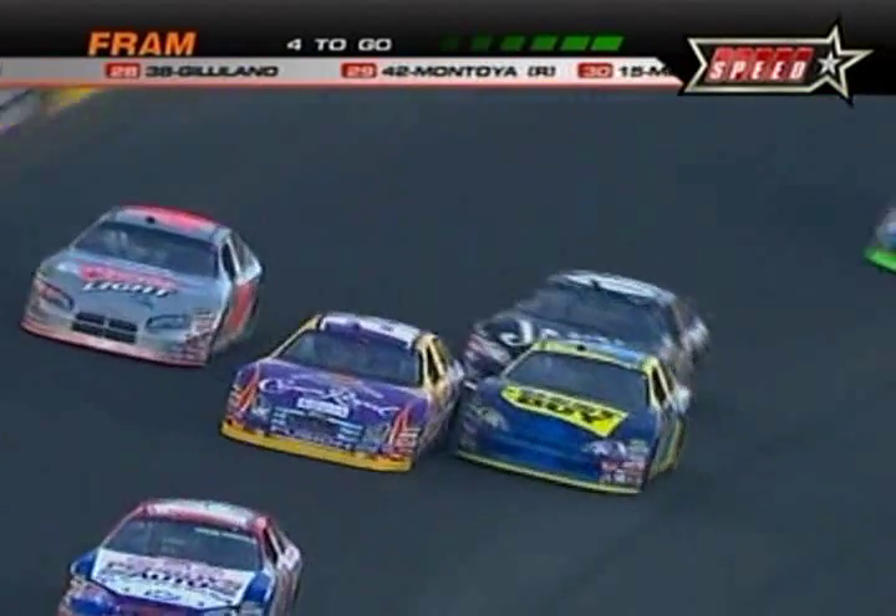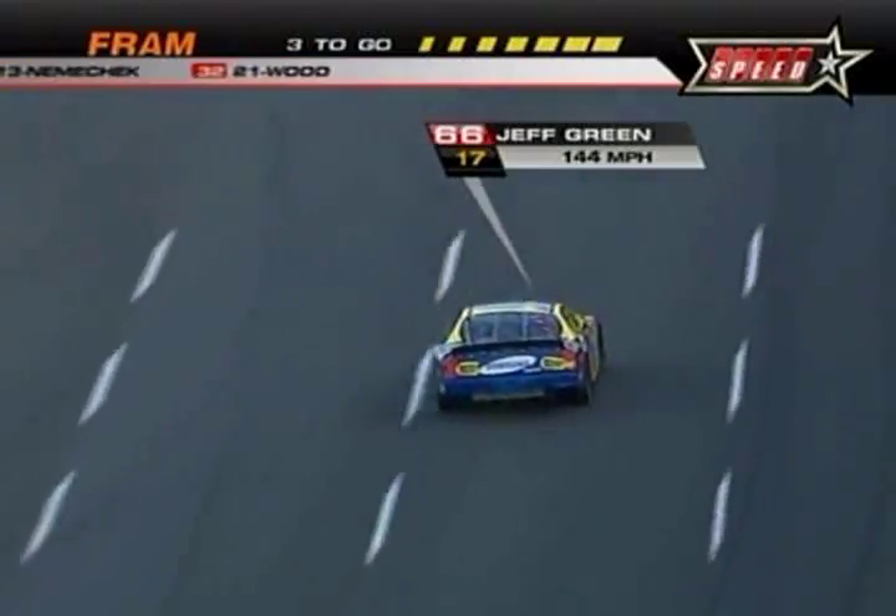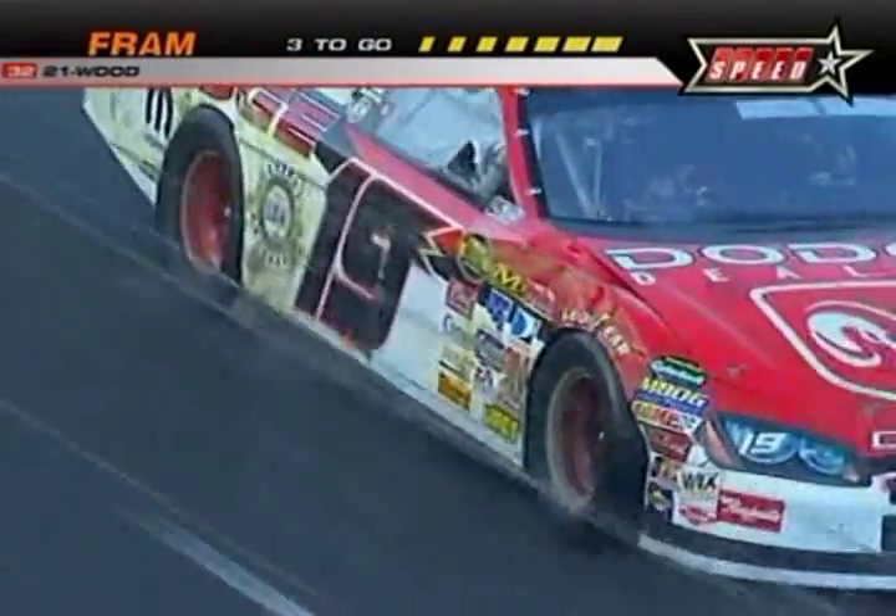So that's causing some problems. We got a car in the fence up in turn three and four. I believe it's the 19 car. Got one through the grass. We have a caution. That was Elliott Sadler, the 19 car.